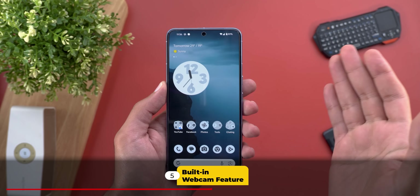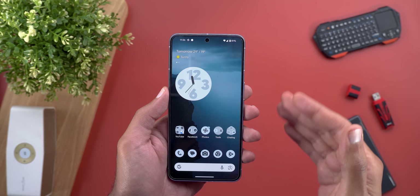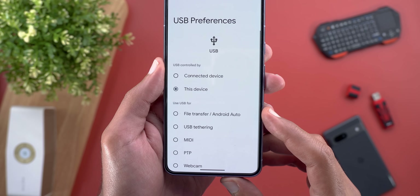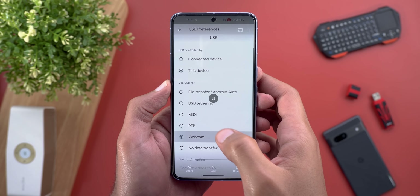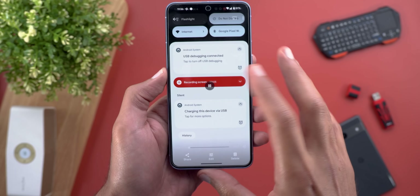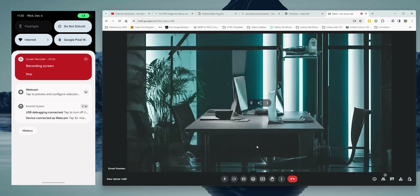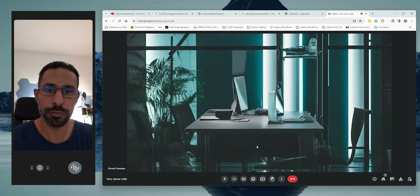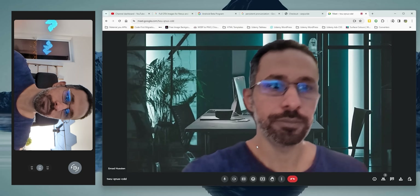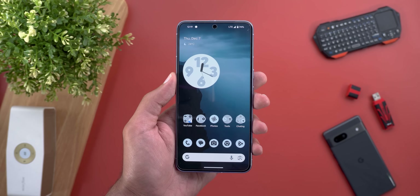Change number five is the ability to use your Pixel phone as a webcam without needing to download any third-party apps. This feature works on Pixel 6 models and later, in addition to the Pixel Fold. All you need to do is plug your phone into the PC using a USB-C cable, and you will find a notification that says 'Charging this device via USB.' When you tap on it and scroll down, you will see a Webcam option. Once selected, the PC automatically detects your phone as a webcam. I'm trying it with Google Meet — it works perfectly fine. You can use the front or back cameras with different zoom levels.